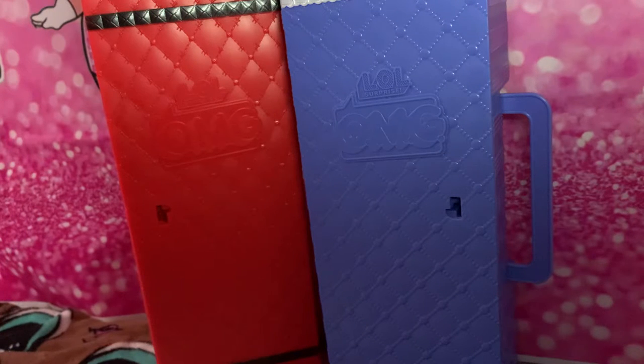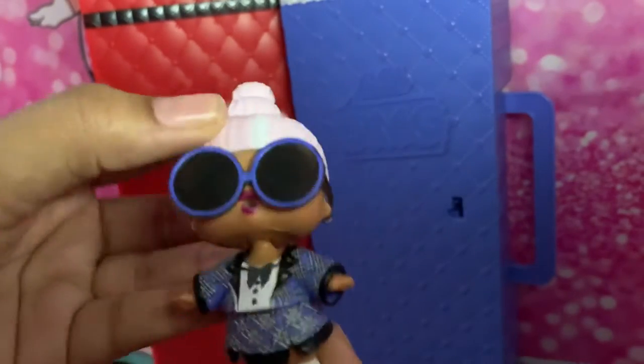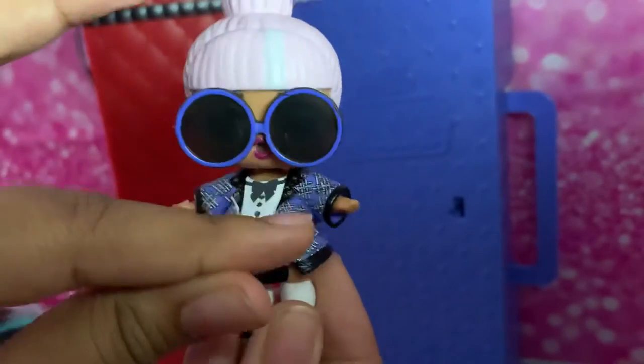Now we're going to go to the little sisters and the little brothers. First we're going to show Uptown's side — we have Proper. This is Proper. She has her glasses, she has her skirt, and her little top with a little black bow right here.